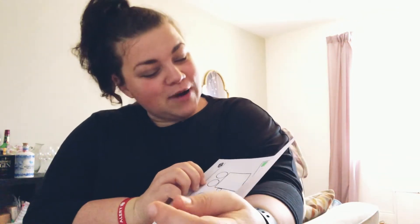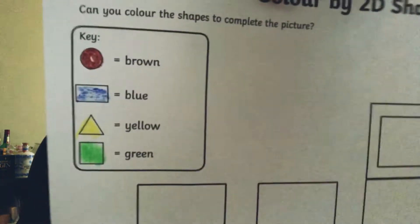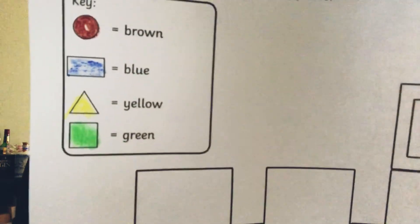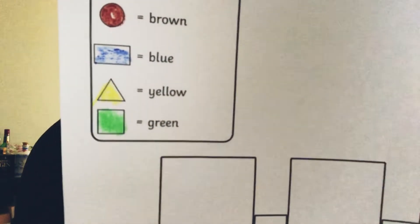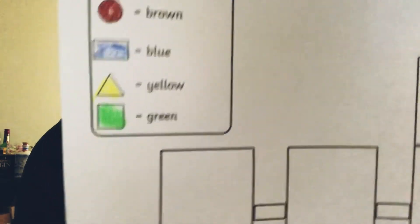Brown, blue, yellow and green. Okay so get your brown, blue, yellow, green. The circles are going to be brown, the rectangles are going to be blue, the triangles are going to be yellow and the squares are going to be green.